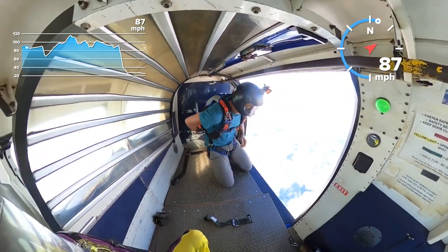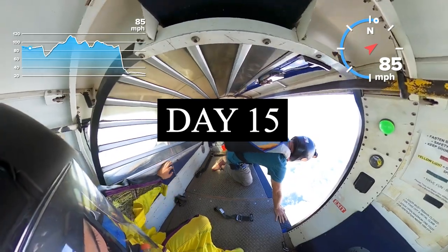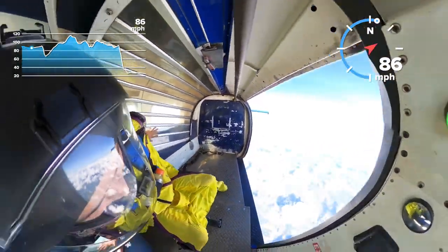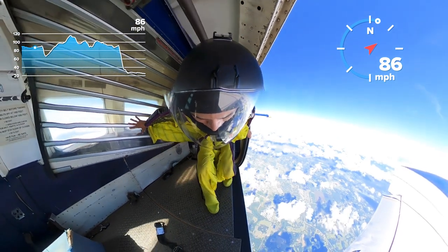This is day 15. Brad is stoked, he's going to jump out. It's still crazy to think that I jump out of planes — this is just so weird.